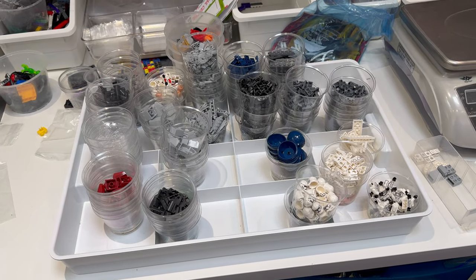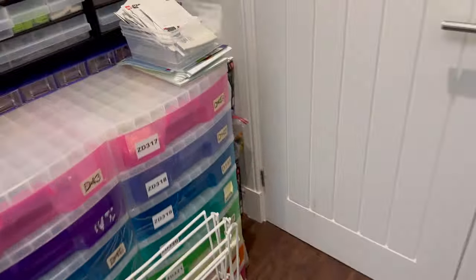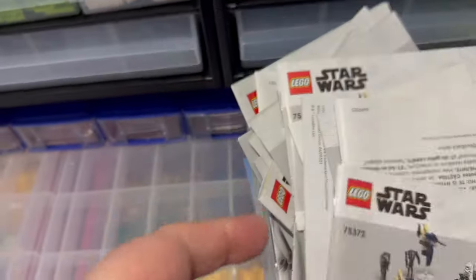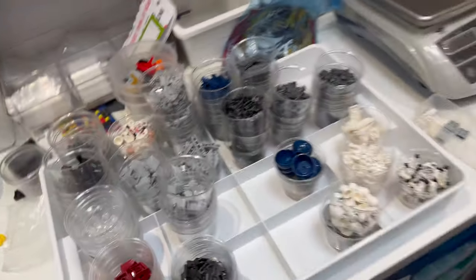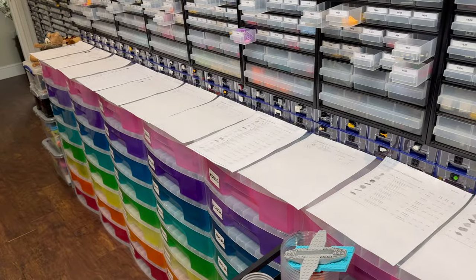Yesterday we also parted out 11 sets of the Star Wars battle packs — this set here — to add to the store. As soon as I've got the picking finished, we'll get this lot put away and that'll keep us busy for the first couple of hours.